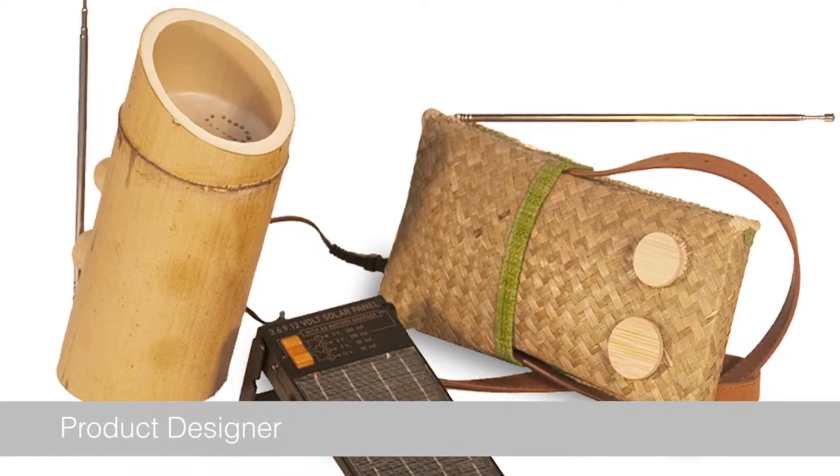Hello, I'm Mike Woods, the Award Leader for Product Design within 3D Design at Plymouth.